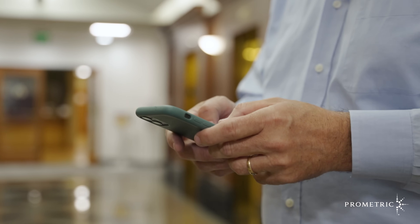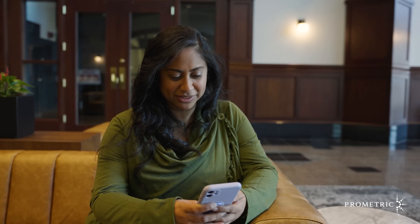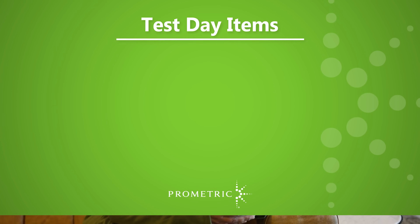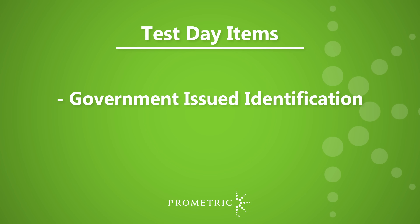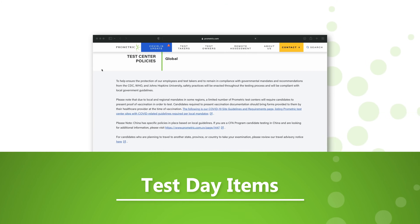Prior to testing, it's important to review the email sent by your test sponsor to make sure you're prepared with everything you will need in order to successfully take your exam, such as your government-issued identification and your test confirmation number.